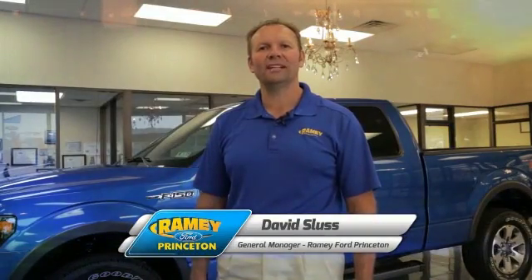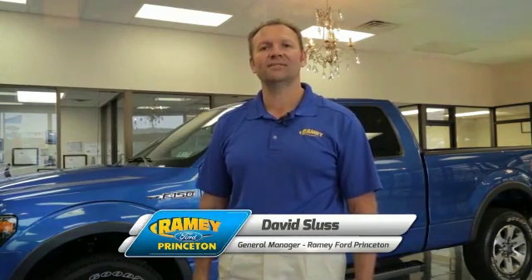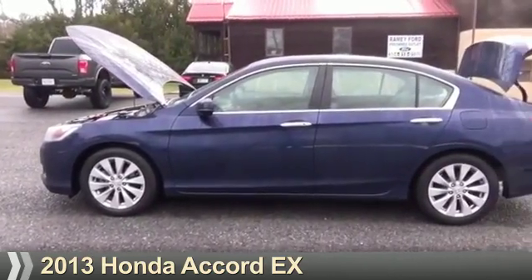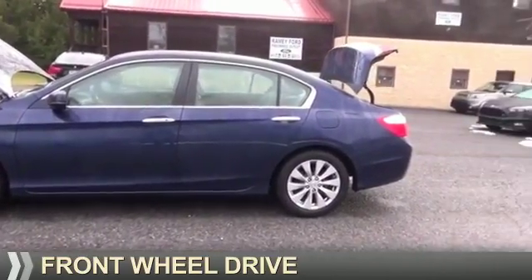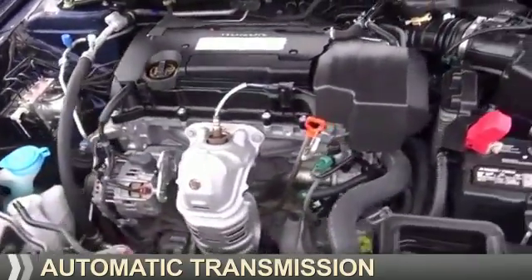Hi, I'm David Sluss, General Manager at Ramey Ford in Princeton. I'd like to thank you for taking time to look at this vehicle. Presenting the 2013 Honda Accord. It's powered by front-wheel drive, a 2.4-liter four-cylinder engine, and an automatic transmission.